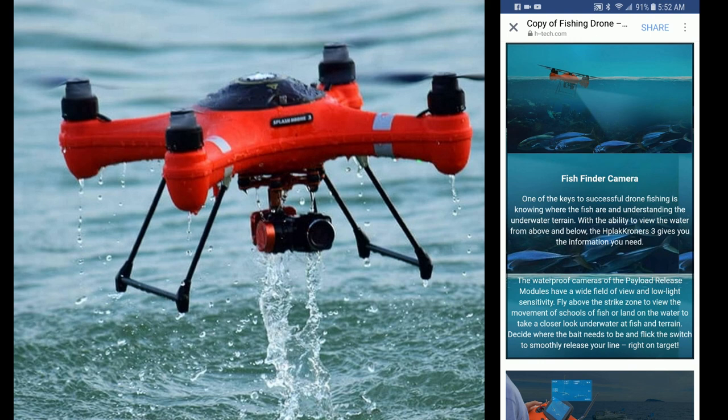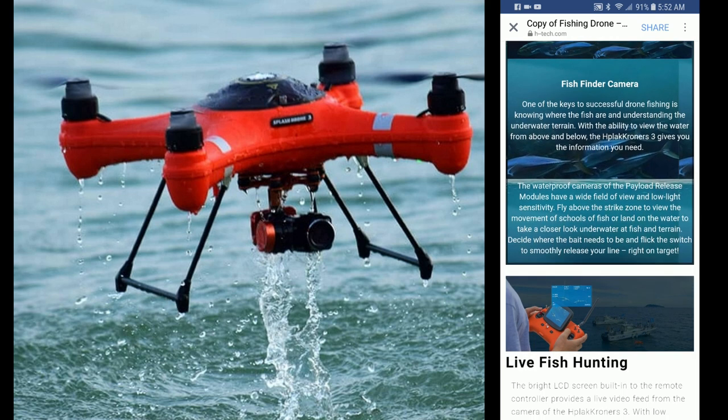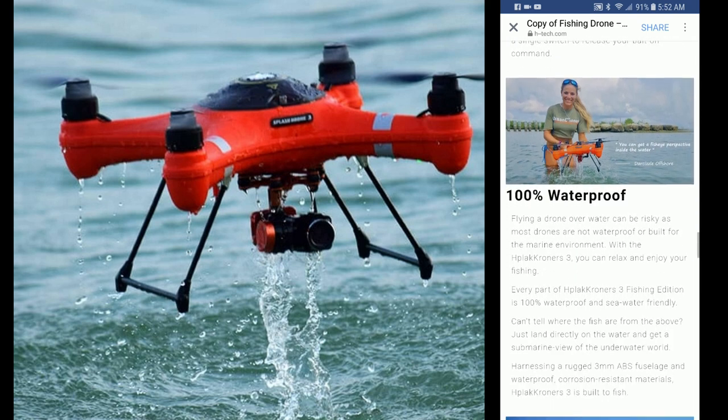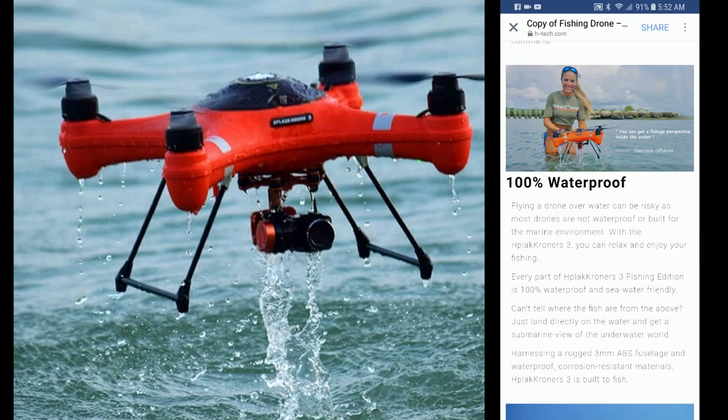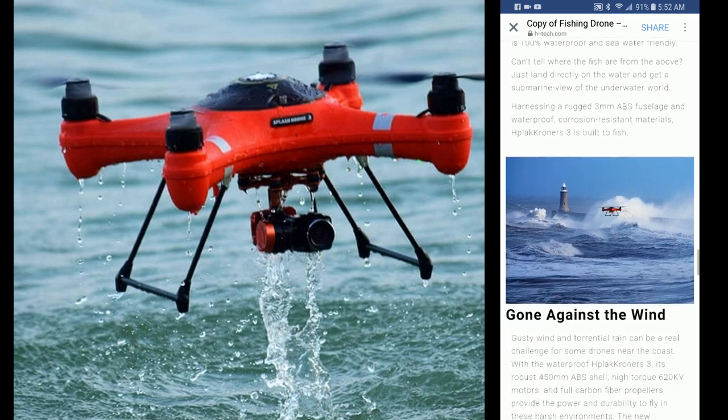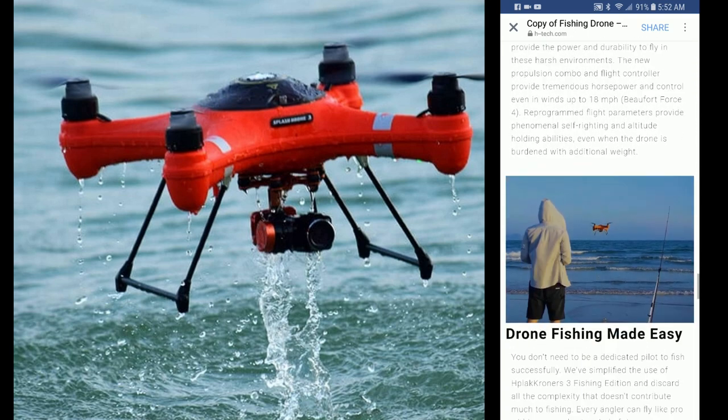It shows using the camera as a fish finder with the camera sitting in the water, with the drone looking underwater at some fish. It also shows a picture of a controller with a built-in screen, and a girl pulling her drone out of the water — 100% waterproof.